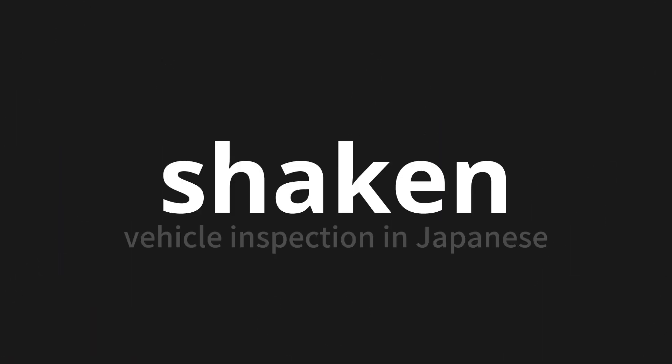Welcome to this pronunciation video. Today, we will be focusing on a new word that you might find challenging or intriguing. So let's dive into today's word: shaken, which means vehicle inspection in Japanese.